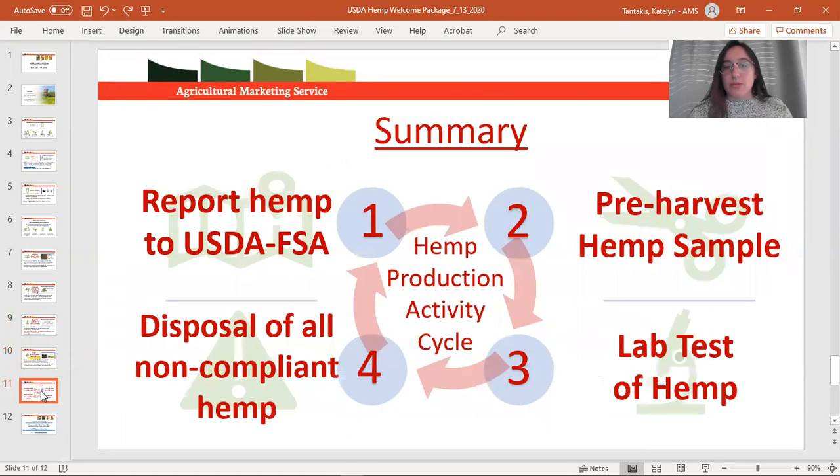That wraps up the activities you must do every year as a member of the USDA hemp production program: report to FSA your growing locations, take pre-harvest samples, have a lab test that material, and dispose of anything that comes back as non-compliant. You're not required to grow every year that you hold this three-year license — there's no minimum or maximum acreage — but any year that you are in operation, please make sure you're doing these activities.